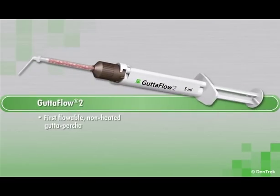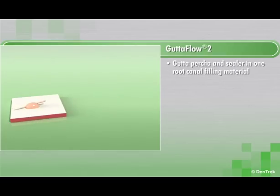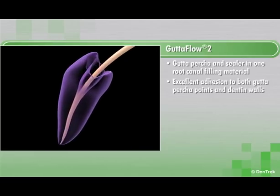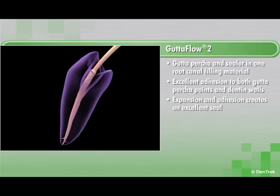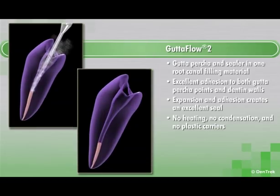Gutta-Flow 2 is the first flowable non-heated gutta percha that does not shrink, but actually expands slightly. A gutta percha and sealer in one root canal filling material, Gutta-Flow 2 also provides excellent adhesion to both gutta percha points and dentin walls. This combination of expansion and adhesion creates an excellent seal with no heating, no condensation, and no plastic carriers.